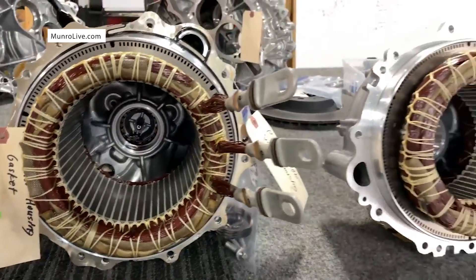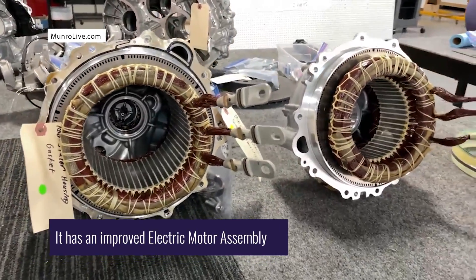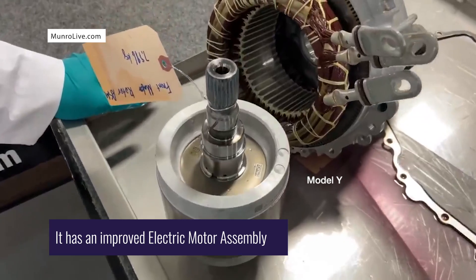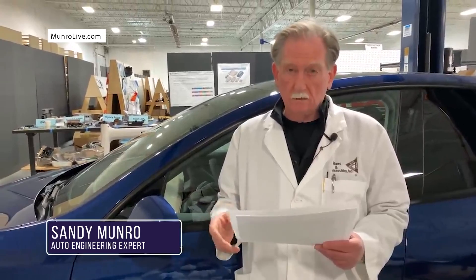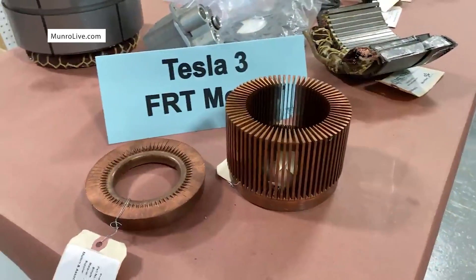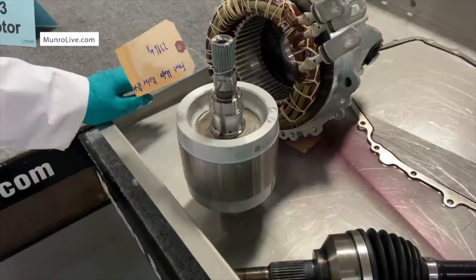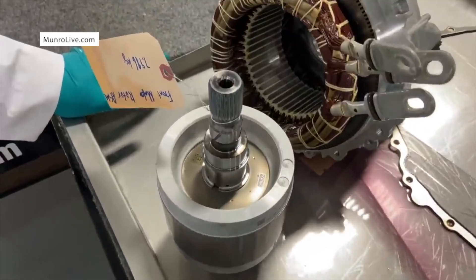Even though the front induction motor of the Model Y looks identical to the one in the Model 3 — because the external housing has the same exact design — what's inside is different. As famed auto engineer Sandy Munro found out, there have been some manufacturing efficiencies added. The expensive copper rotor has been replaced by a cast-in-place aluminum assembly that reduces the overall cost of production, but maintains the functionality of the motor.